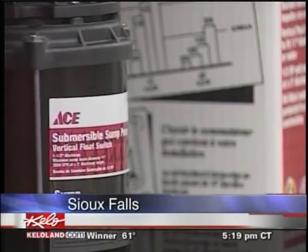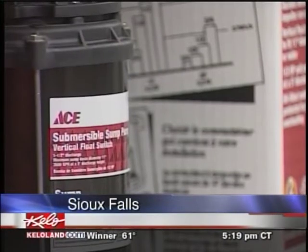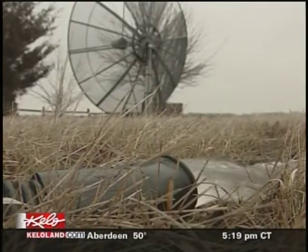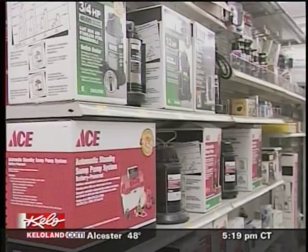These shelves are usually stacked three deep, but today the sump pumps are scattered to fill space. With so many homeowners scrambling to drain their basements, Mike Hofer with Ace Hardware says his store has seen a surge in sump pump business. Once the snow melts, it's crazy.